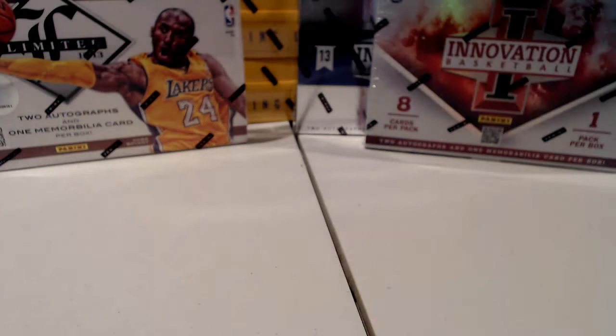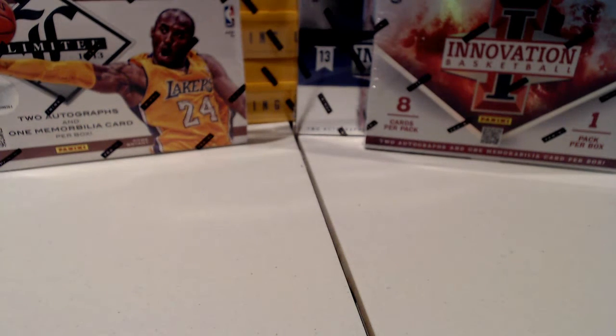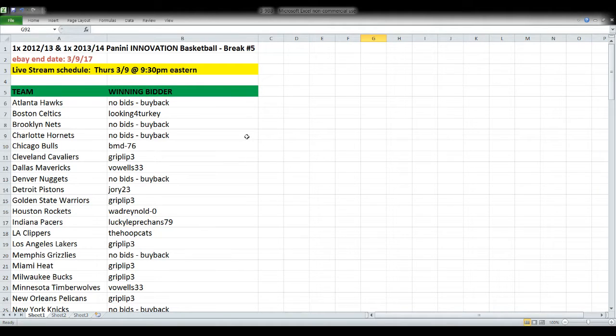Hi everybody, hope you've had a good day. Here's what our order looks like for tonight: first up we have Innovation Basketball, one box of 2012-13 and one of 2013-14, then two boxes of 2012-2013 Limited Basketball, and then eight boxes of Prestige Basketball. I learned two things about Prestige: I have to go a lot faster than I did last night, and Prestige Basketball must not be very popular — that was about a car payment I lost on it between last night and tonight, so we won't be doing any more of that.